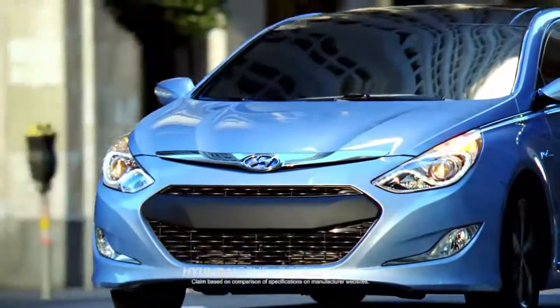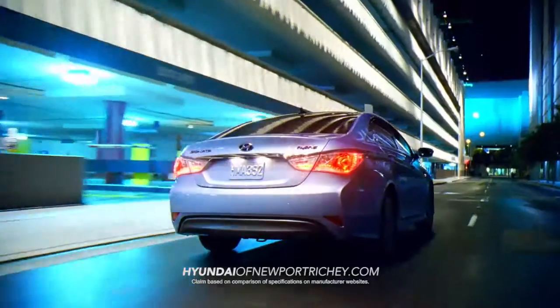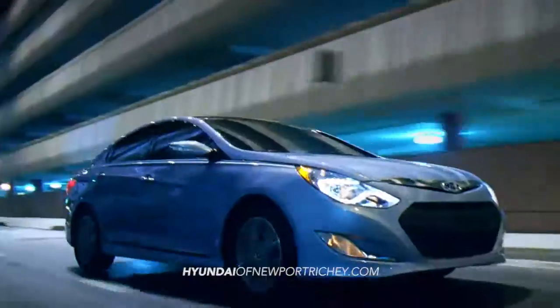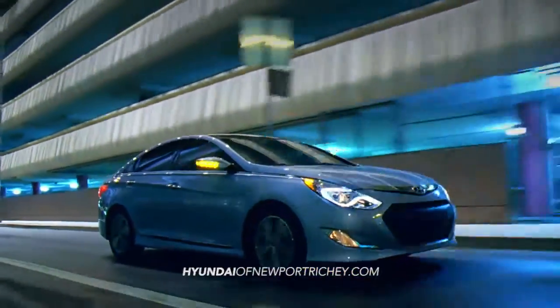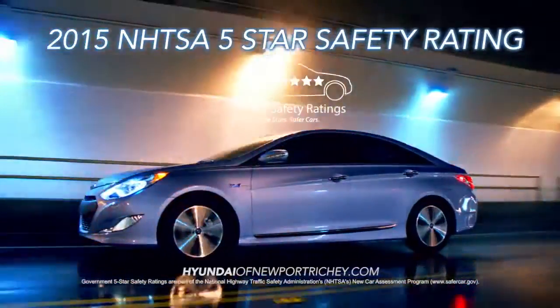The Sonata Hybrid breaks away from the pack with best-in-class passenger space and even more trunk space, which is hard to come by in most hybrid vehicles. And who doesn't like the peace of mind with an overall 5-star safety rating from the NHTSA?